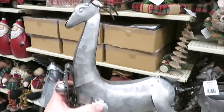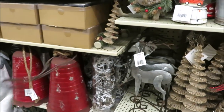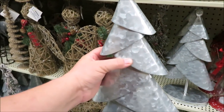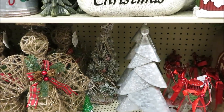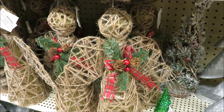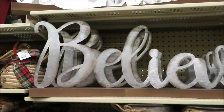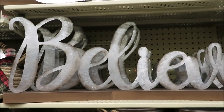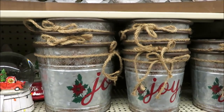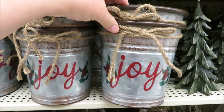They also did some galvanized reindeer — I showed some similar ones at Walmart. This one is $19.99 for the larger size; they also have the smaller one for $14.99. They've also got the galvanized Christmas trees — the larger one is $19.99 and the smaller for $14.99. They have a jute angel and reindeer, both $29.99. For $29.99 they also have a 'believe' sign in galvanized metal with a curved base.